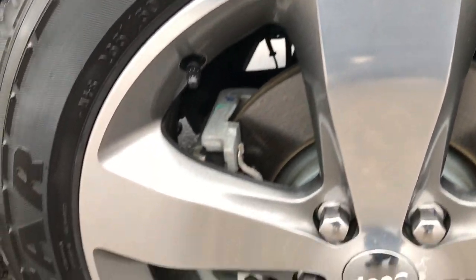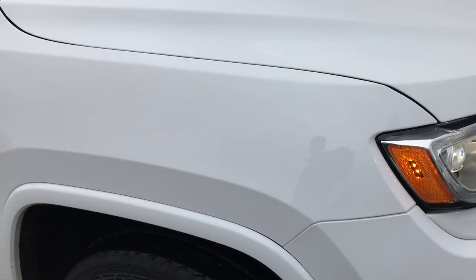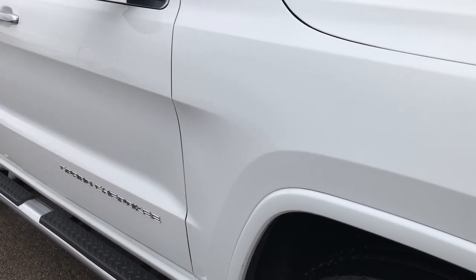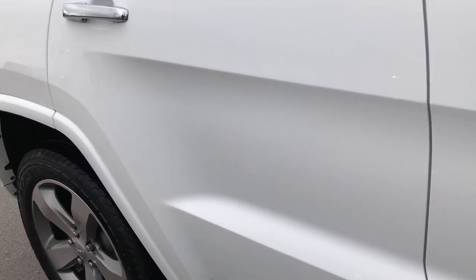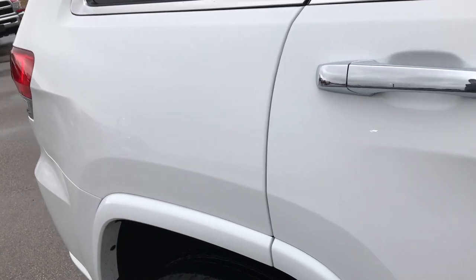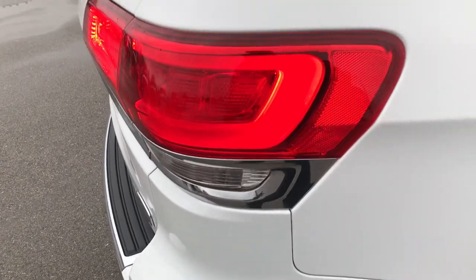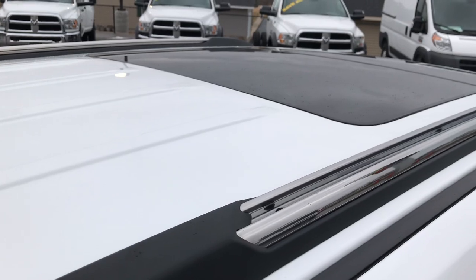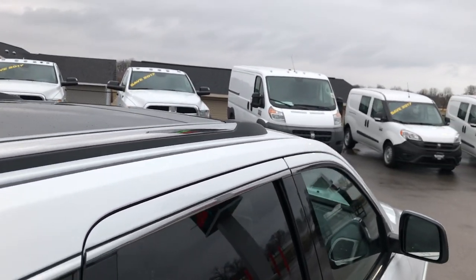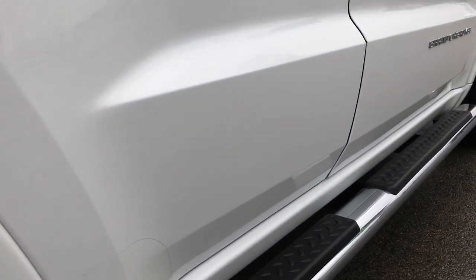If you can't actually make the trip out to look at it before you buy it, this is the best way to check out the vehicle without actually being here. We take these videos so if you are far away, or even if you're close by and just cannot make the trip down, you can still see the car, hear the car, and have confidence in the vehicle that you're looking at before you even get here.